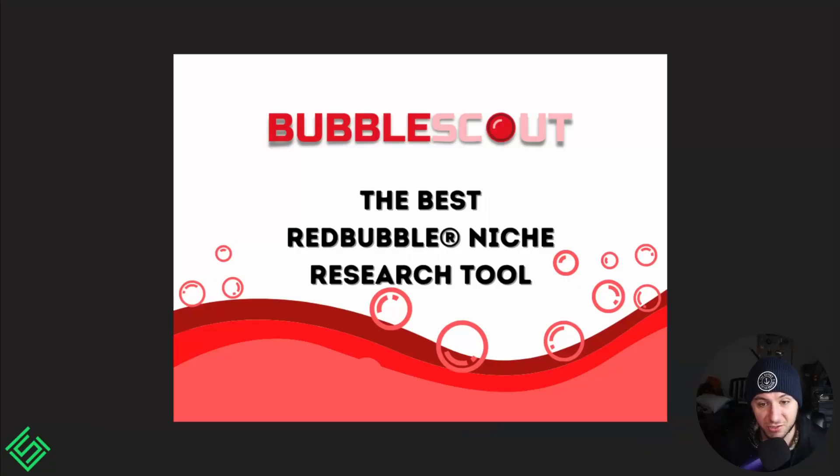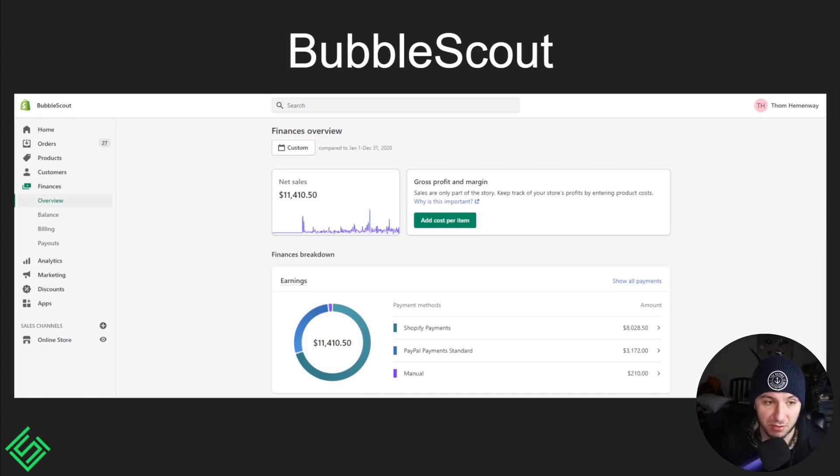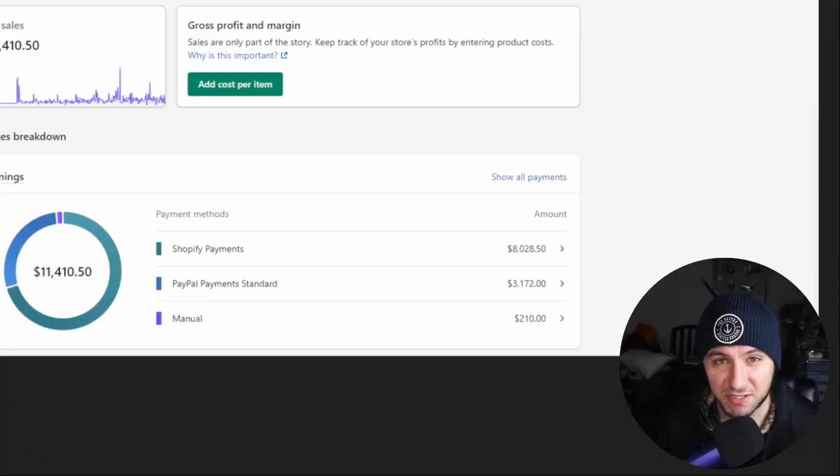My second Chrome extension, Bubble Scout, is a Redbubble niche research tool. I actually created both of these extensions myself. I tried to use Shopify to handle all the payments and creating the website — which was nice for most things, but it's not the best for creating a software-as-a-service app.